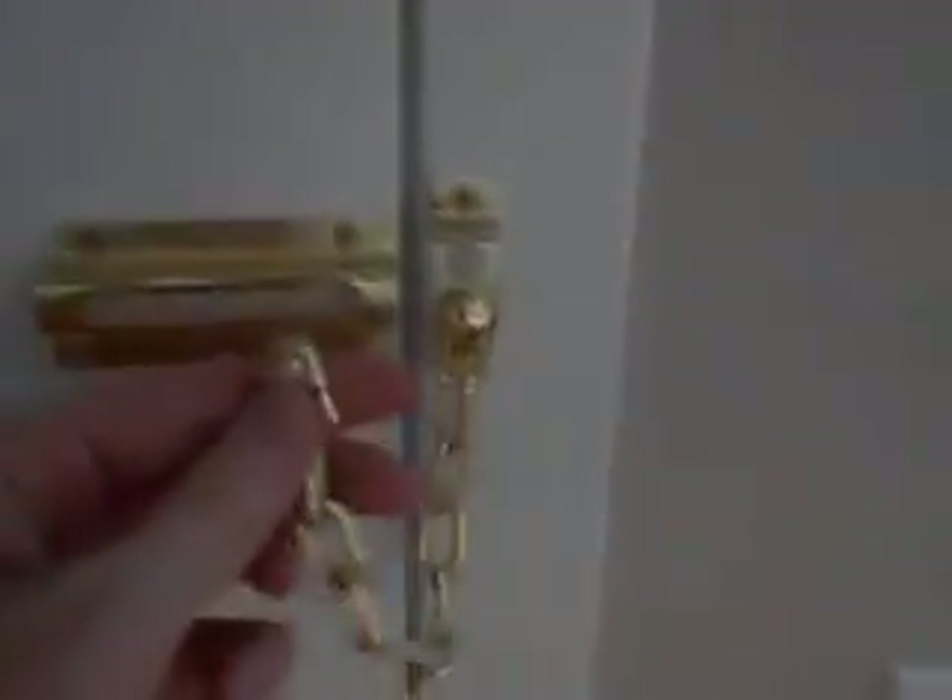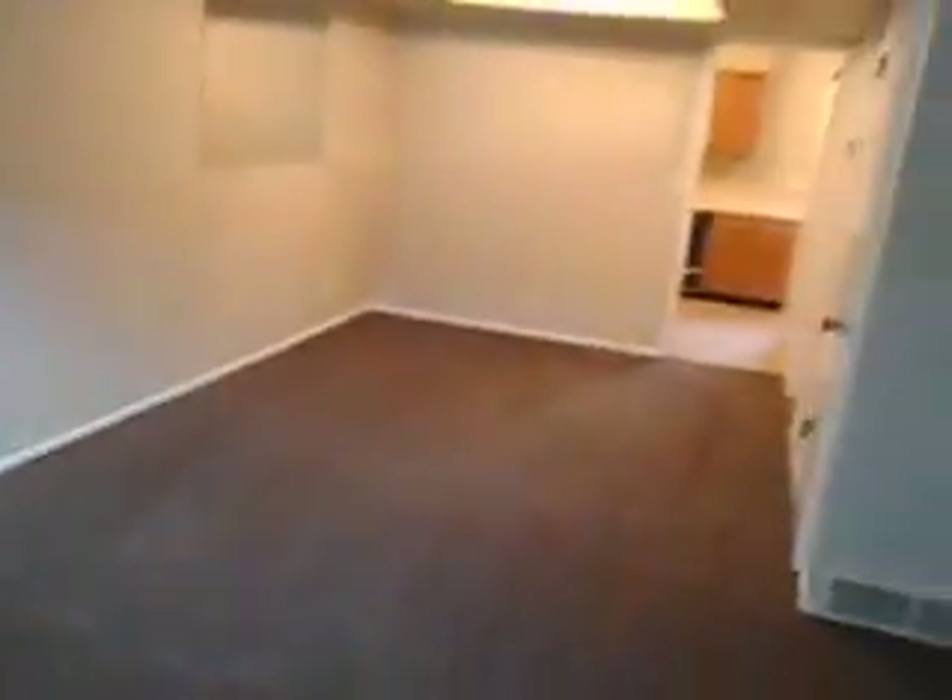Okay, so here we are inside. They have put in a brand new carpet — I think they did it backwards, but anyways. They put in some new vinyl there at the entry and new vinyl inside the kitchen as well.